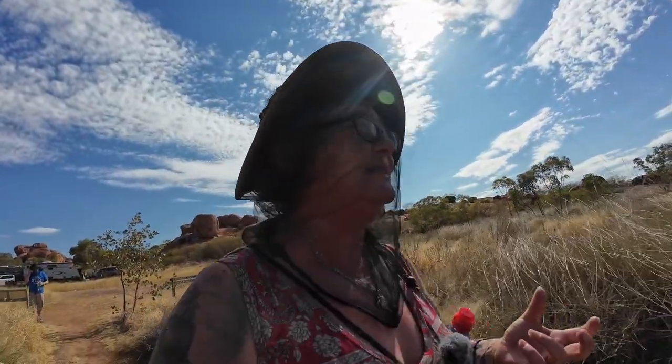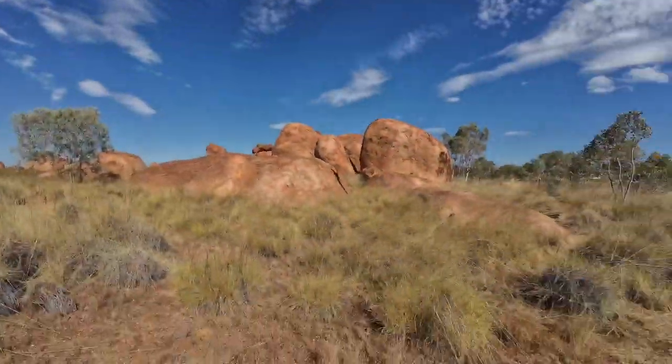Hello! There are a lot of flies and mosquitoes where I am now, so I put my mozzy net on. It's a bit tight. Anyway, we are at the Devil's Marbles.